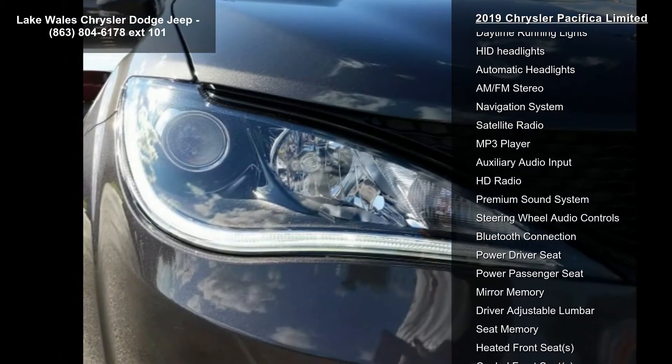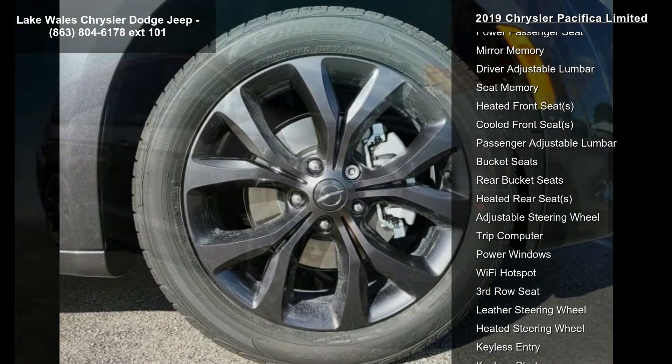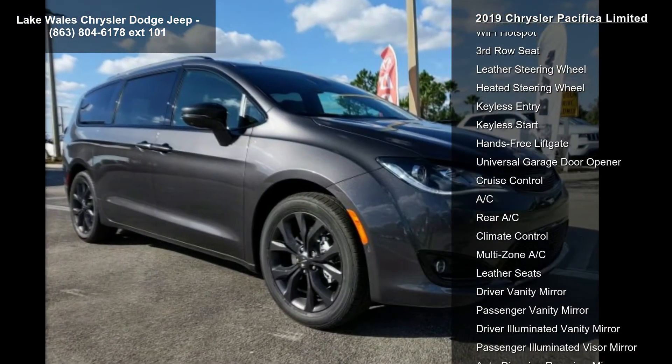Black Napa Leather Bucket Seats with WS logo included, light diesel gray piping, stitch black headliner, piano black accents and ice-caved bezels, ventilated front seats.